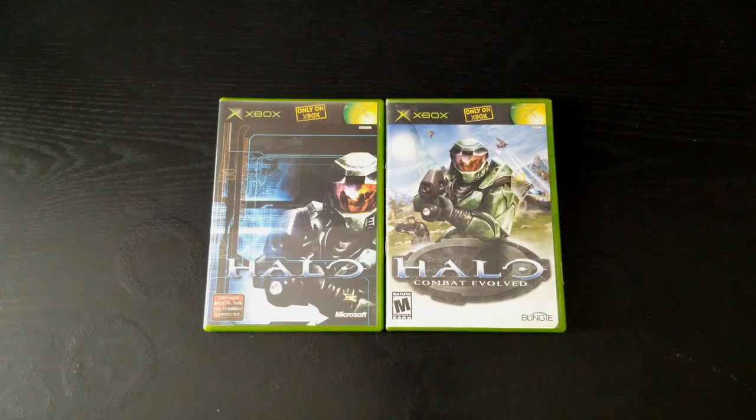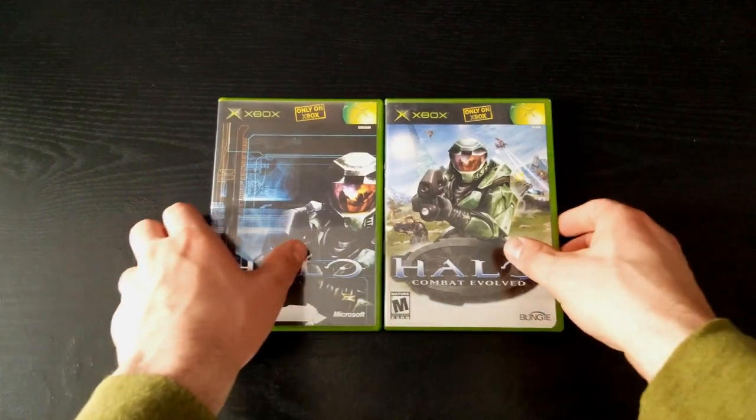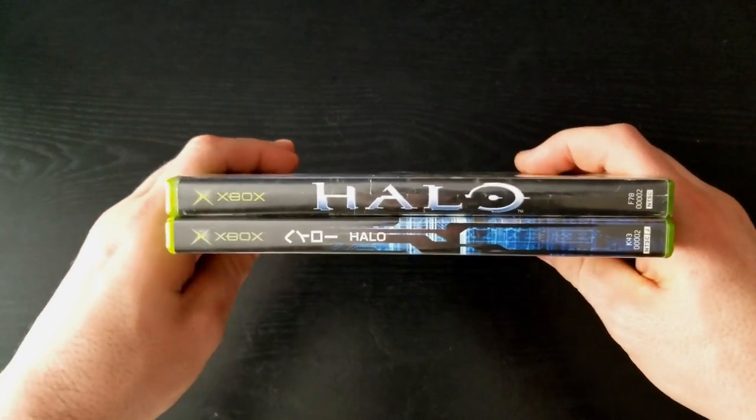The next thing that caught my eye is that the Japanese release removed the 'Combat Evolved' subtitle, which leaves the title as simply just being Halo. Now if we flip them both over to the side and check their spine, they both simply just read Halo — neither have the Combat Evolved subtitle.